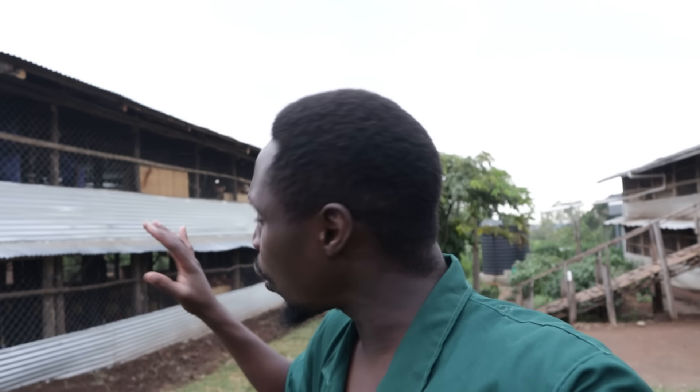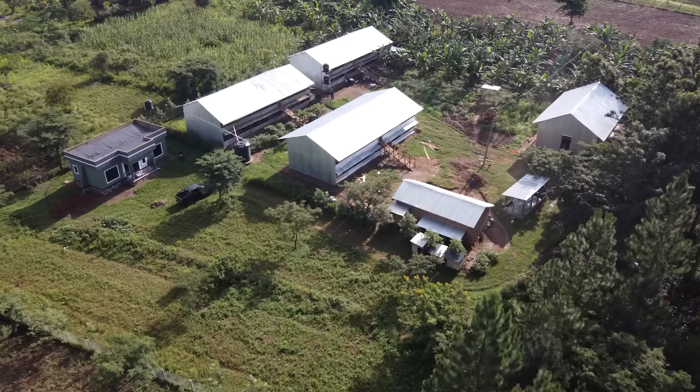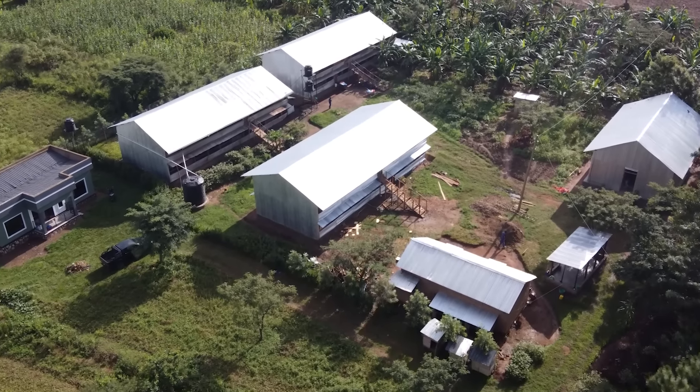And in order to get here, it's not only about the housing. There are a lot of other things that need to be considered while constructing and building a farm if you want to get to the top.